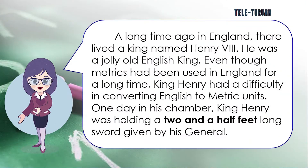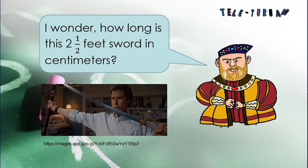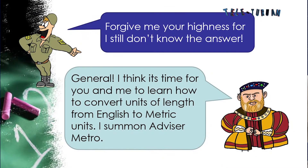A long time ago in England, there lived a king named King Henry VIII. He was a jolly old English king. Even though metrics had been used in England for a long time, King Henry had difficulty converting English to metric units. One day in his chamber, King Henry was holding a 2.5-feet-long sword given by his general. He wondered: how long is this 2.5-foot sword in centimeters? The general replied he still didn't know the answer. King Henry then suggested it was time for both of them to learn how to convert units of length from English to metric units.